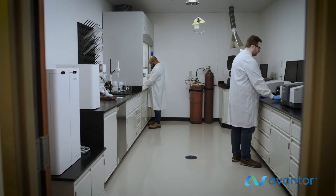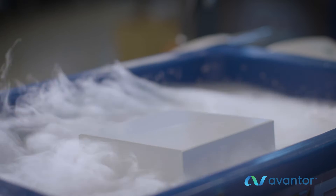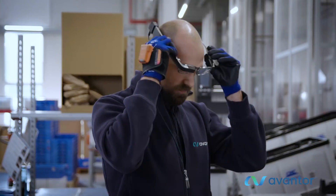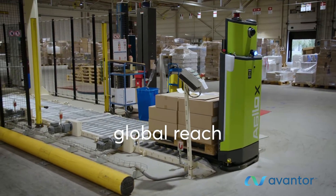At customer sites, expert Avantor teams perform lab work such as sample management and buffer preparation. And when research needs to expand, our global logistics team provides each lab with the products and materials they need around the world.